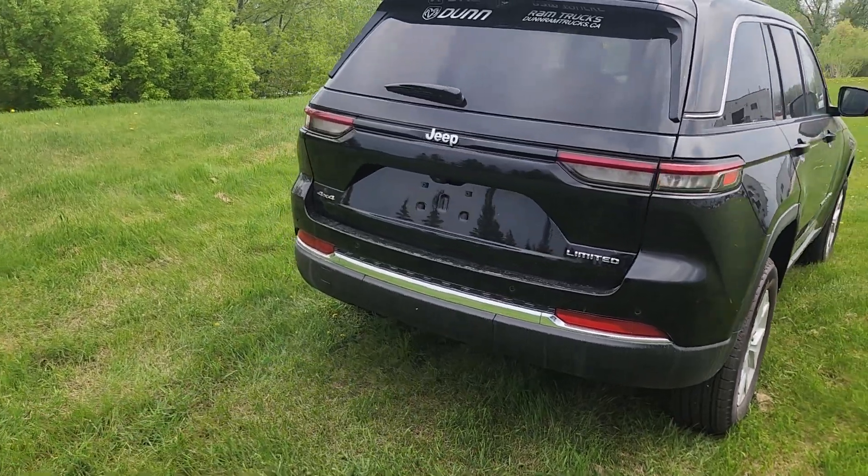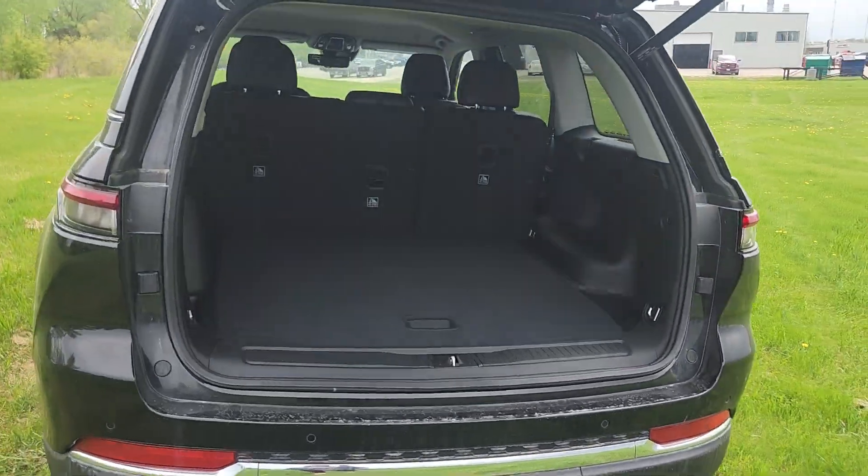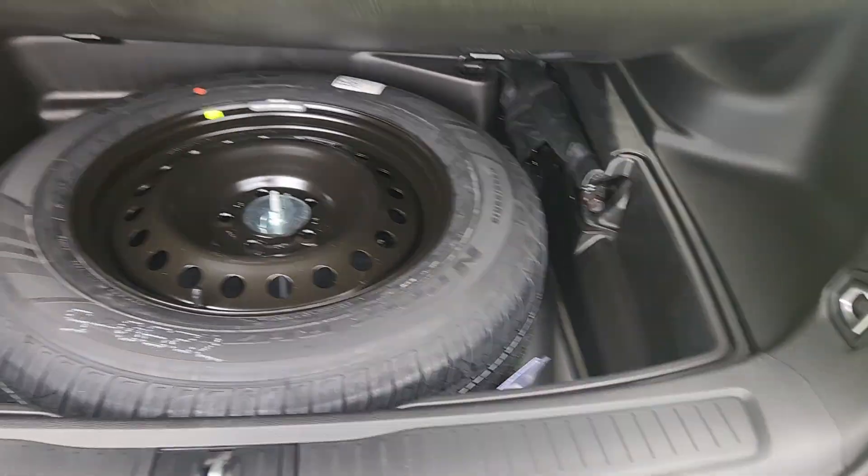But look at this — a double click of that remote opens up to massive amounts of space and storage, including room for a full-size spare.